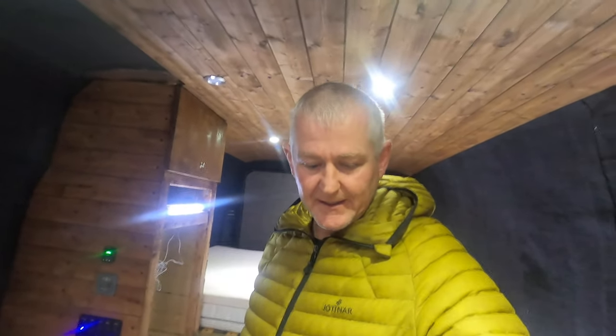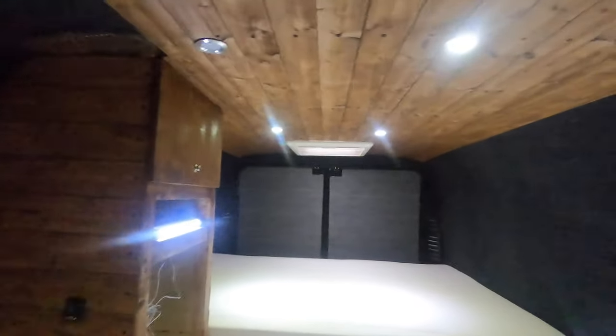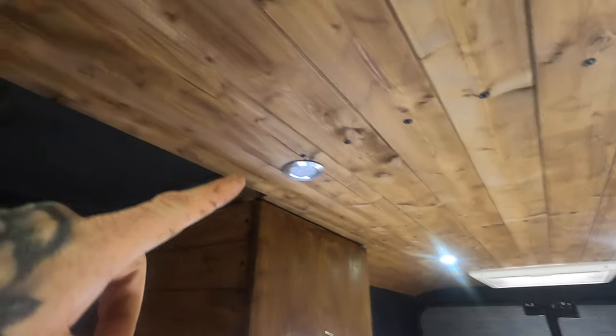Hey everyone, welcome back. We've been busy with the van build, so this is a pretty short update. It probably doesn't seem like we've done a lot, but we have in fact done the majority of the ceiling — the cladding is pretty much done on the back.